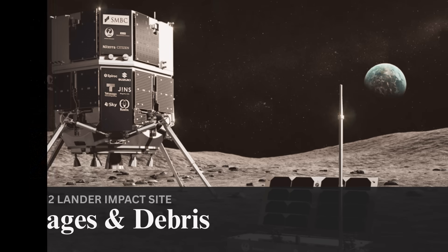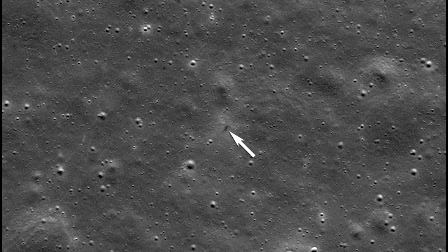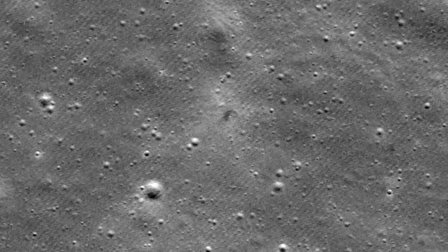The first image provided by the LRO team shows the crater in the very center. For reference, this image width spans 1,040 meters on the lunar surface, and north is up. The crater formed as the vehicle impacted, excavated, and sent lunar regolith in each direction. They highlighted that the faint bright halo resulted from low-angle regolith particles scoring the surface, and also provided a before and after comparison that much more clearly shows the impact site and what's new.